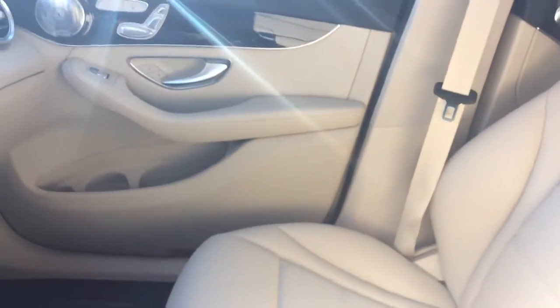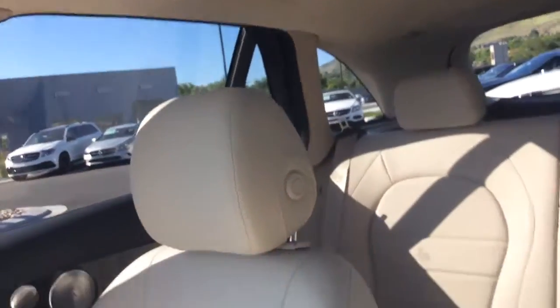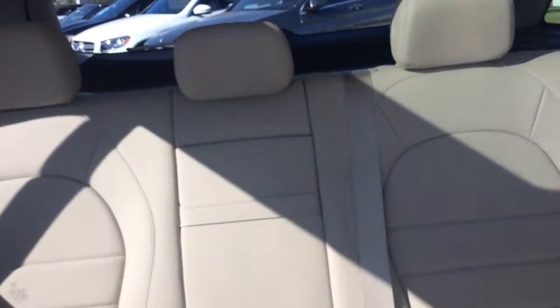It's pretty hot out, air blowing pretty good. Panoramic sunroof, and of course much more.